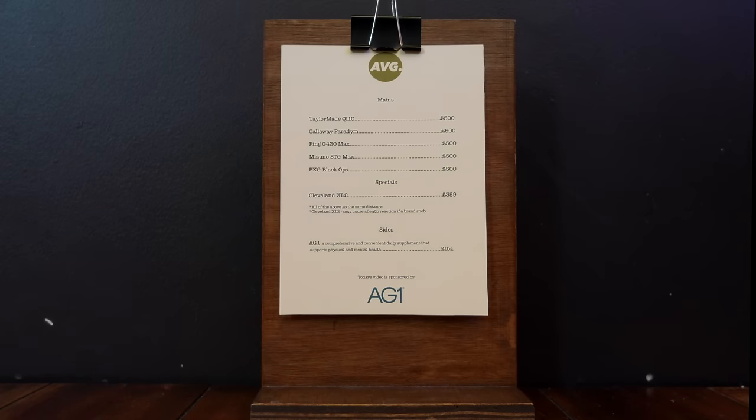So when you next browse the menu, you can take a chance — but to be honest with you, I'll probably stick to my usual next time.